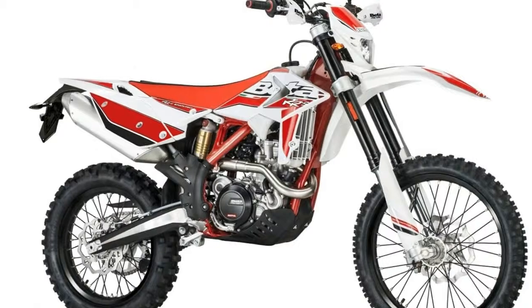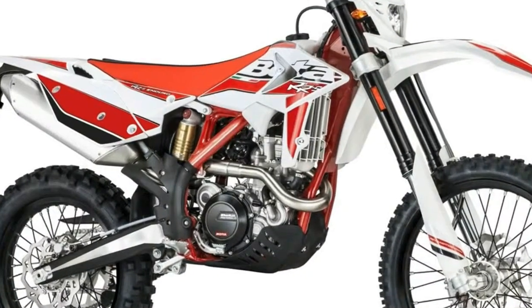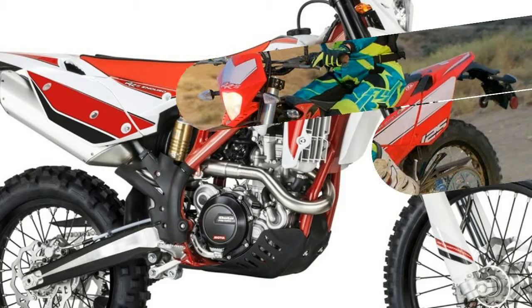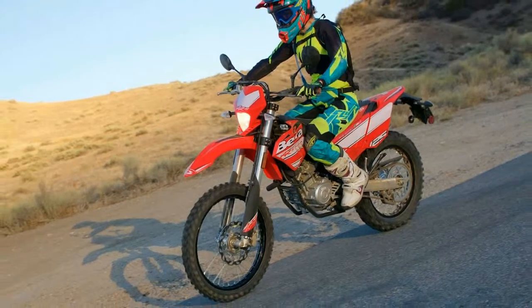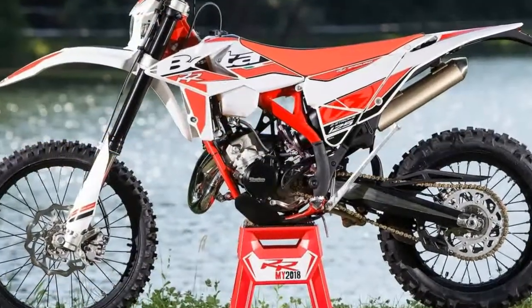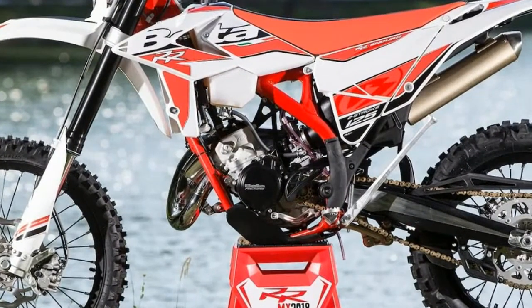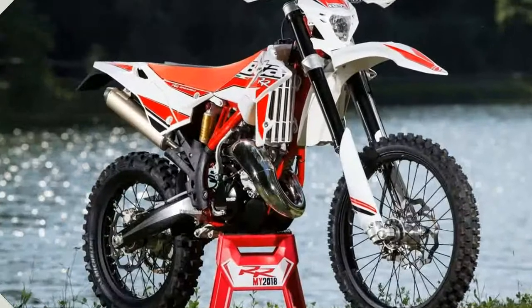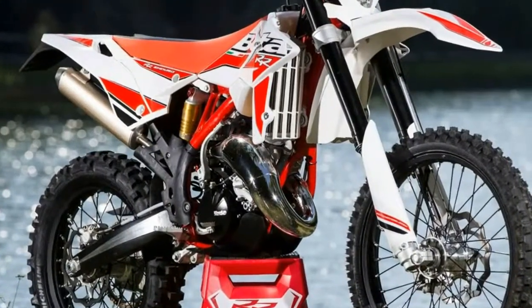Chassis specs: Frame molybdenum steel double cradle. Wheelbase 56.7 inches. Seat height 35 inches with 25mm of static sag. Ground clearance 13 inches. Footrest height 15.7 inches. Dry weight 219 pounds. Fuel tank capacity 1.6 US gallons. Front suspension: 41mm USD fork. Rear suspension: steel body shock with adjustable spring preload.